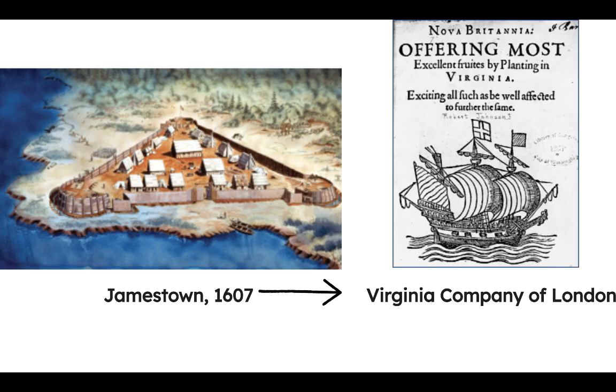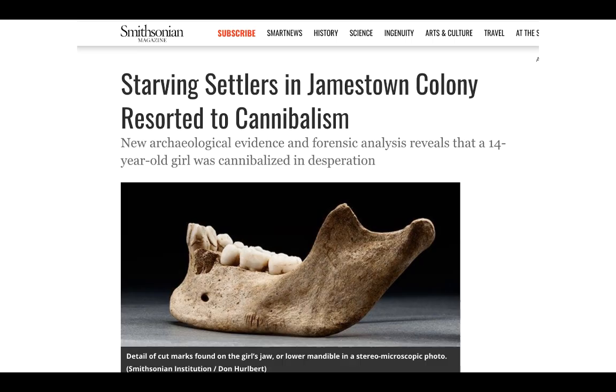To finance this colony, the Virginia Company of London would be created. Joint stock companies allowed money to be raised for colonization and the risks associated with colonization to be shared by many investors. In the beginning, the Jamestown colony was a hot mess.